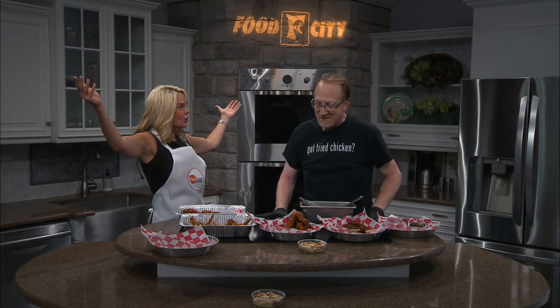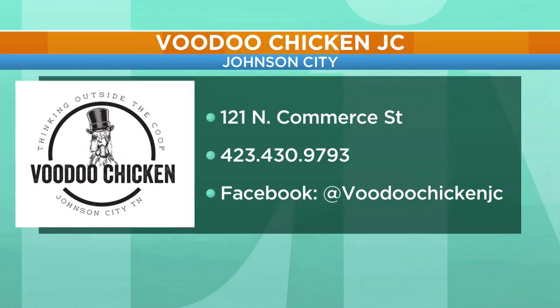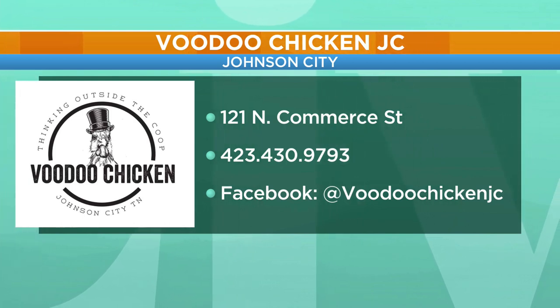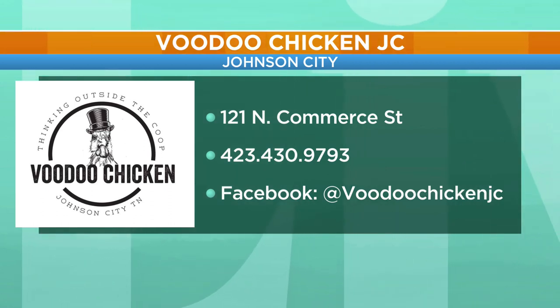You need to go buy Voodoo Chicken today because it's National Fried Chicken Day — who knew? It's super cute, right down there in downtown Johnson City, right across from the park. You can check them out on Facebook for more information and try some of the different sauces. Enjoy your fried chicken day. Jeff, thank you so much for joining us. Thank you.